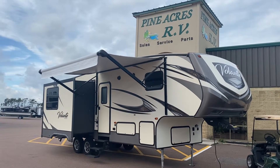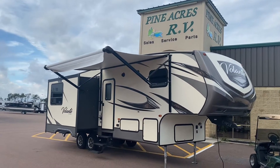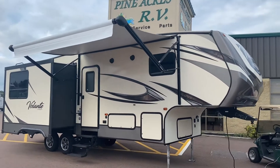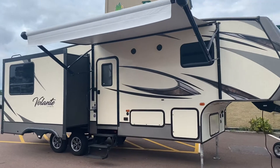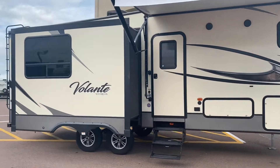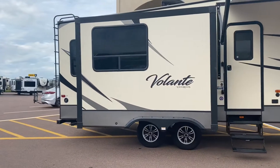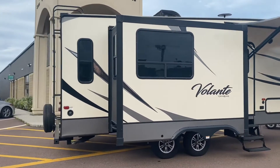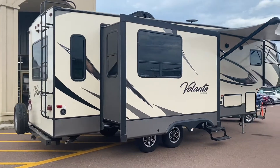Good morning, ladies and gentlemen. It's Luke here over at Pine Acres RV in Moncton, taking a look at our recent acquisition. It's a 2018 CrossRoads Volante 280RL. This is a half-ton towable unit and is in awesome condition.